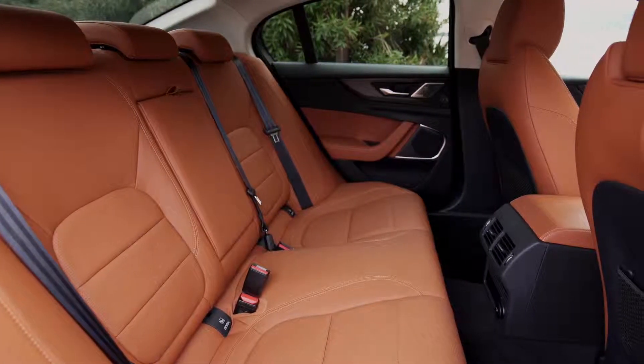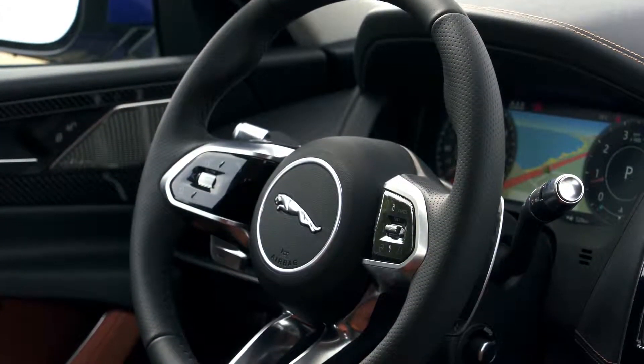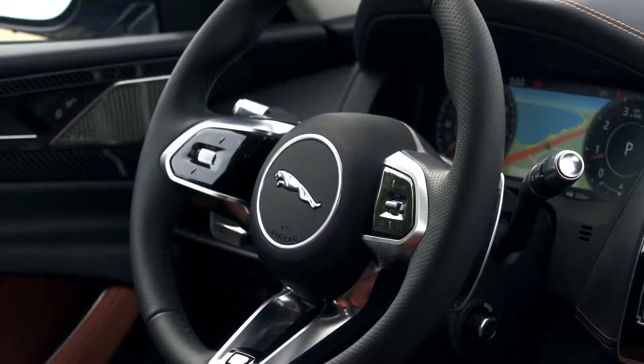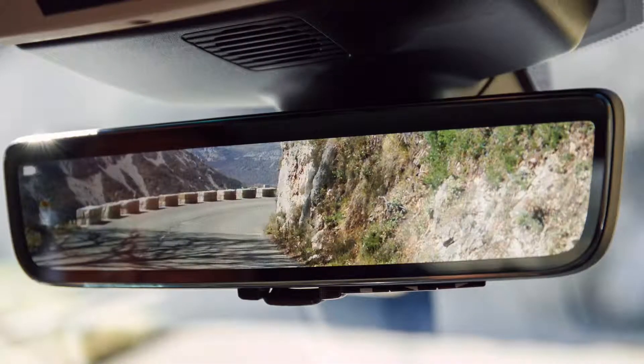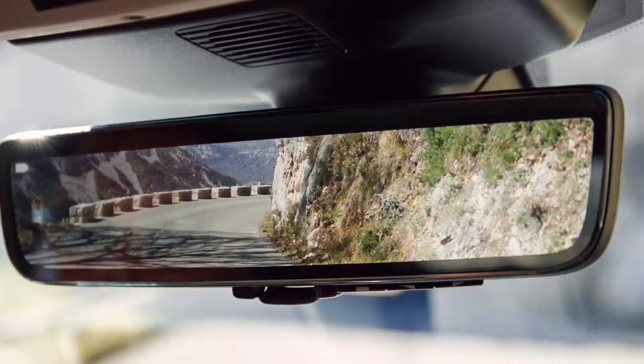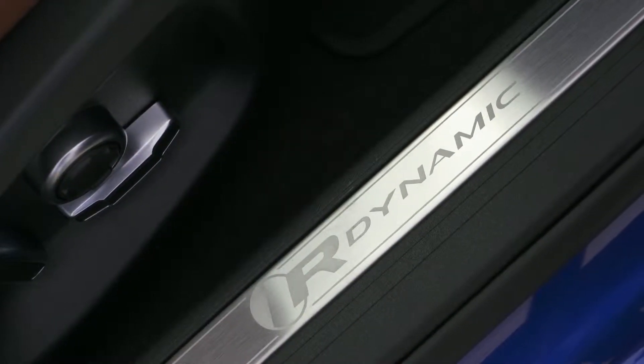In the R-Dynamic SE version, the Jaguar XE comes with upgraded leather sports seats with 12-way electric adjustment, 18-inch 5-spoke alloy wheels, sportier front and rear bumpers, and sport suspension. You also get the same LED headlights, brake lights, and all other features as the R-Dynamic S version.